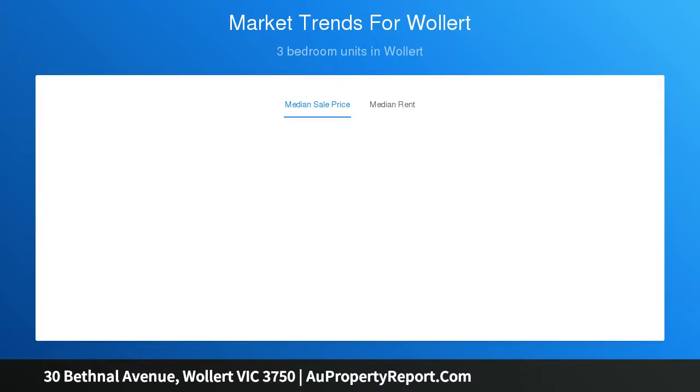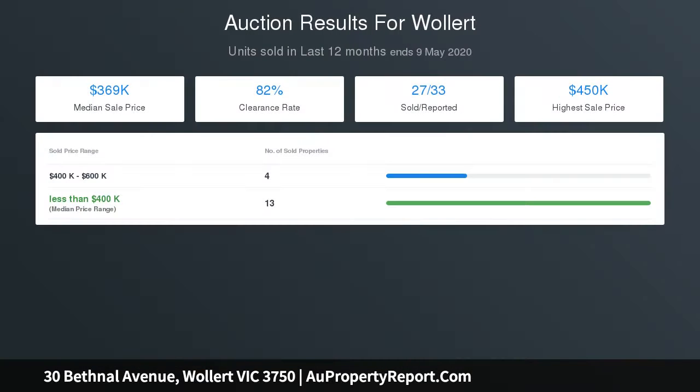Other features include ducted vacuum, alarm system, intercom, ducted heating, evaporative cooling, downlights, high ceilings, and exposed concrete driveway.